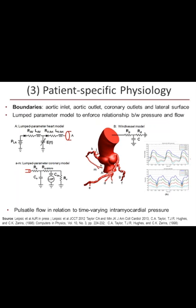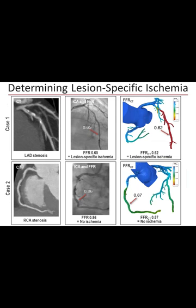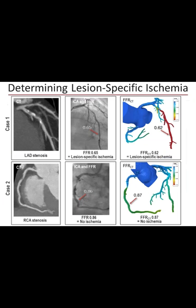The boundary conditions are very important. Pulsatile flow is calculated based on time-varying intramyocardial pressures. The induction of hyperemia assumes that hyperemia plateaus at 140 micrograms per kg per minute — the same dose used for stress CMR. Some will say this assumes the patient achieves hyperemia at the time of cath, but that's why FFRCT is a conservative assumption: if they don't achieve maximal hyperemia at cath, the measured FFR will actually be higher than FFRCT, ensuring you don't deny someone a potentially life-improving revascularization.